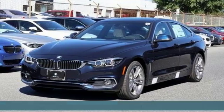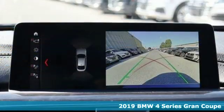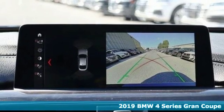Here's a new 2019 BMW 4 Series. Be nimble. Be noticed. Be unforgettable.